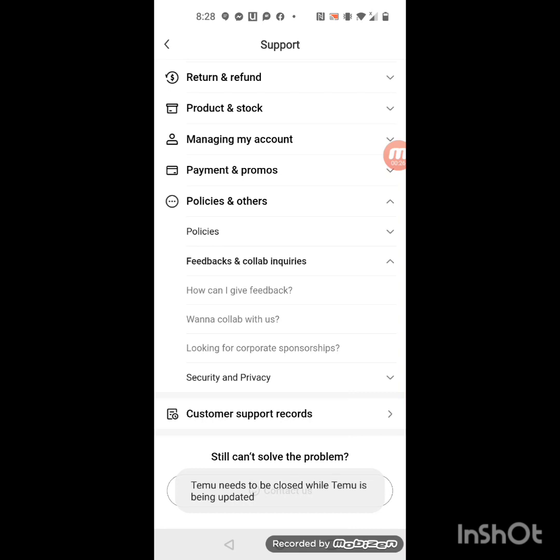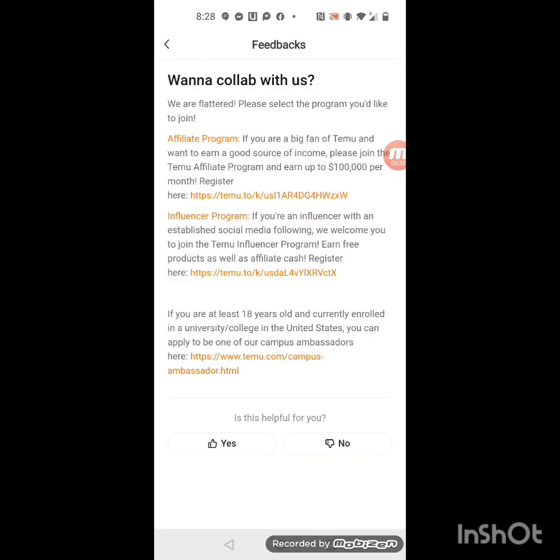You want to go ahead and click that. Then you want to see where it says 'Want to be collabed with us,' and click that. Once you click that, it's going to tell you all three things that you can do with them.